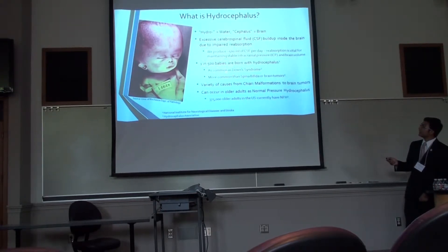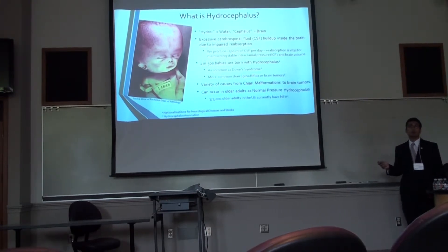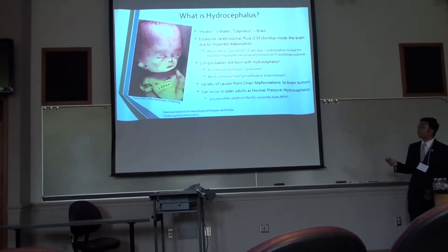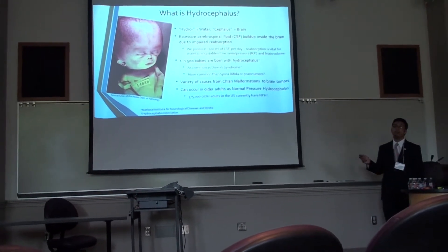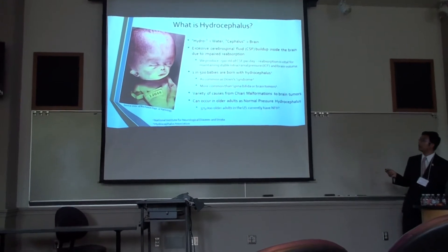CSF is short for cerebrospinal fluid. The scary statistic is that hydrocephalus is way more common as a pathology than one might tend to think. One in 500 babies are born annually with hydrocephalus, and that makes it as common as Down syndrome, and even more common than spina bifida and brain tumors.